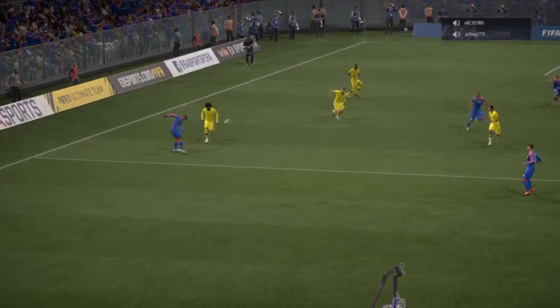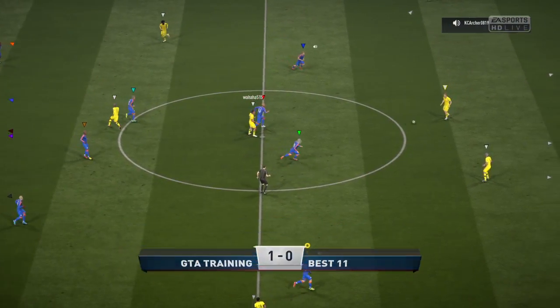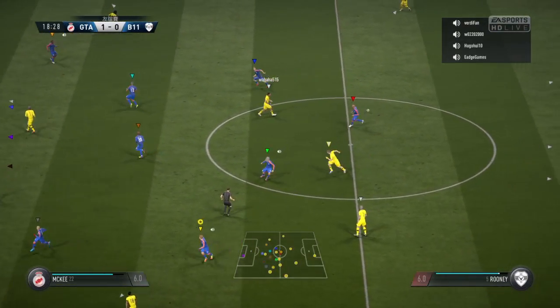And that is a goal in a million — to find the top right with his laces from that distance. I cannot believe it. And that has opened the scoring. 1-0 here.